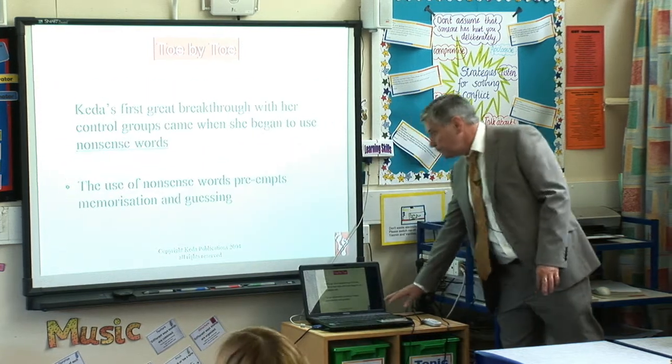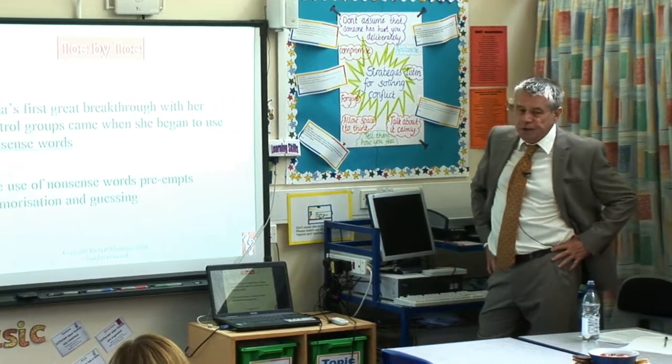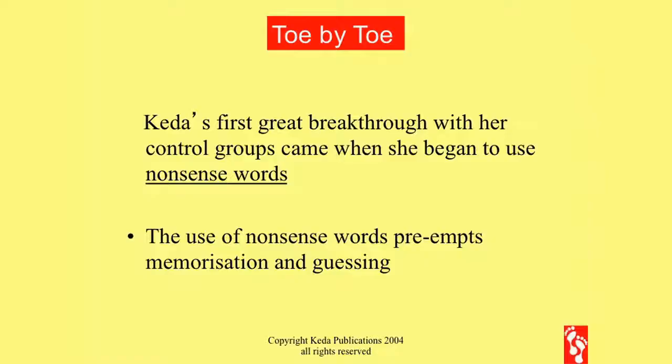And that's why Kida's first major breakthrough was when she began to use nonsense words. The function of nonsense words — the reason that they're in there — is to pre-empt the possibility of memorisation and guessing. That's why there's so much nonsense in Toe by Toe.